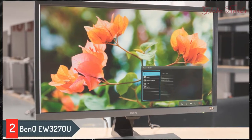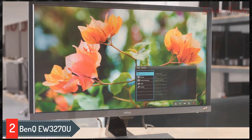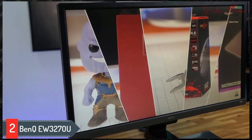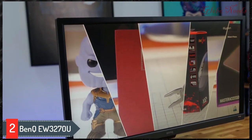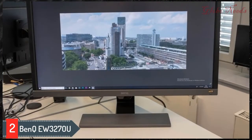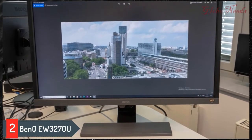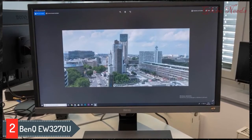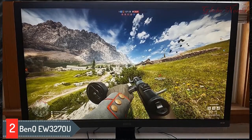Number two: the BenQ EW3270U. If you want a bigger monitor that also has better dark room performance, consider the BenQ EW3270U. It doesn't have wide viewing angles like the LG 27UK650W, as it has a VA panel, but it provides a much better contrast ratio. It has a 60Hz refresh rate, a good response time, and low input lag to improve your gaming experience, though it doesn't have a black frame insertion feature.